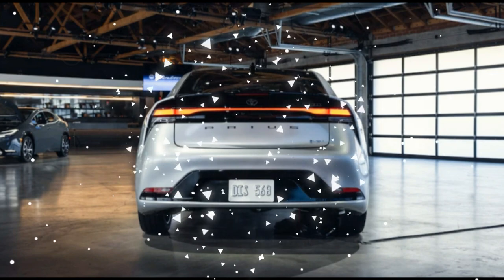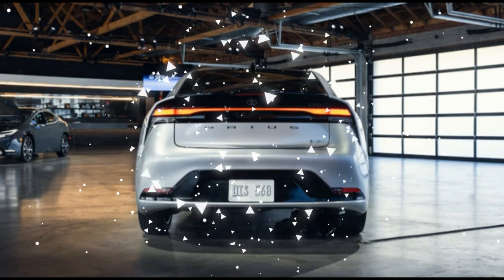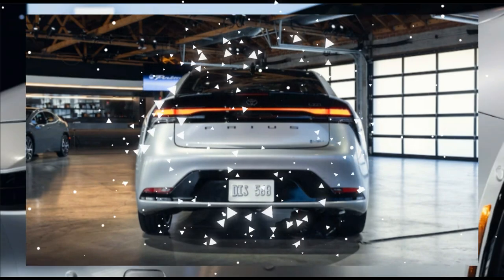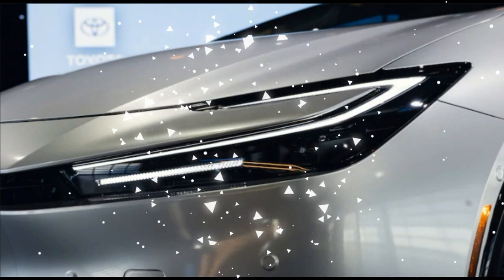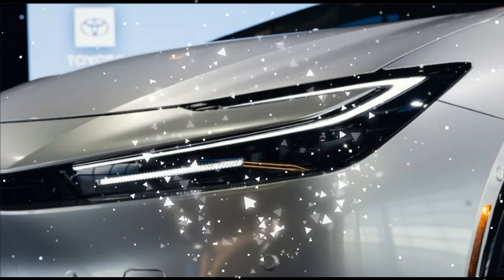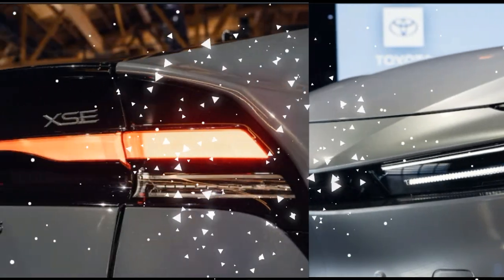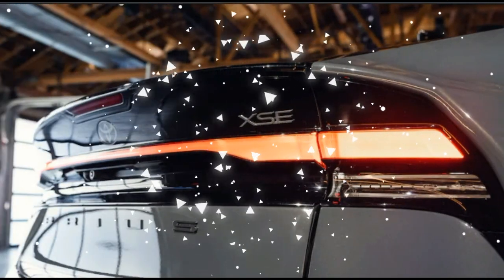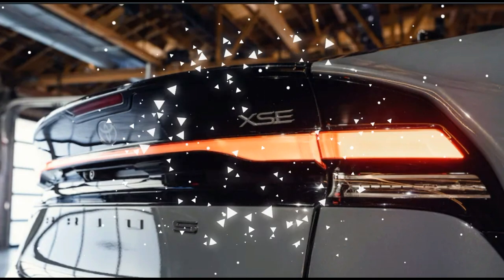Outside, all models offer Cutting Edge Guardian Gray, Midnight Black Metallic, and Reservoir Blue as standard color choices. Extra-cost hues include the $459 Wind Chill Pearl or Supersonic Red. The LE, being an entry-level trim, makes do with a set of 17-inch aluminum wheels with wheel covers in dark gray. XLE and Limited trims upgrade to 19-inch wheels, and the XLE unlocks the option of a glass roof for $1,000, which is standard on the Limited.